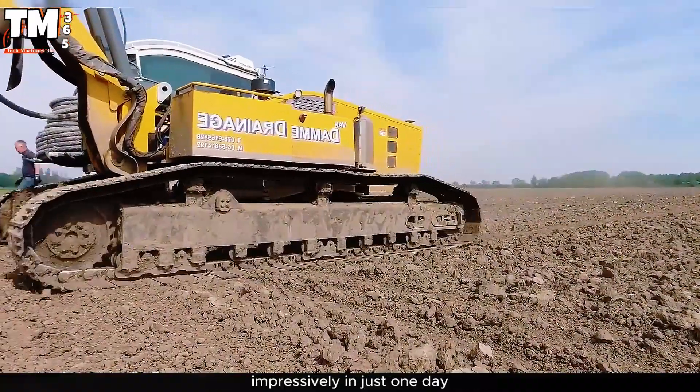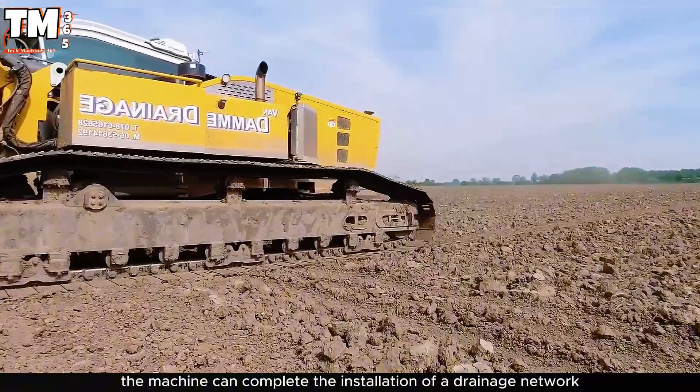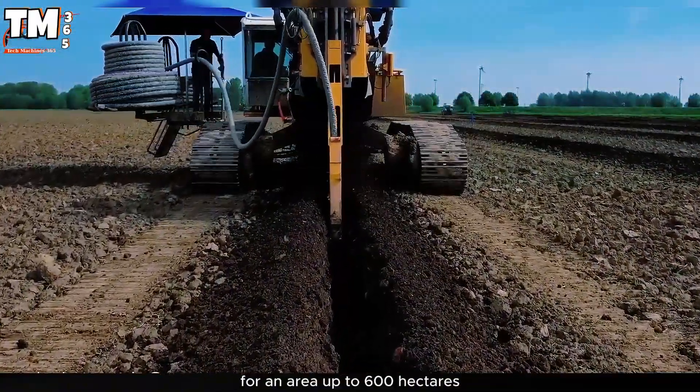Impressively, in just one day the machine can complete the installation of a drainage network for an area up to 600 hectares.